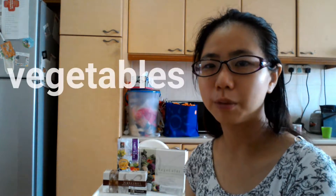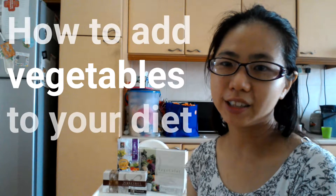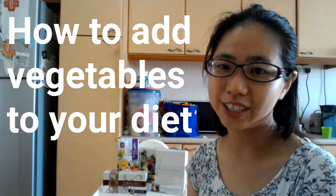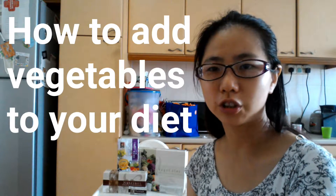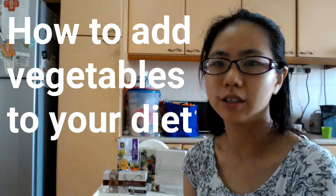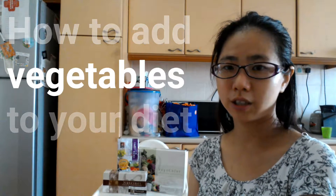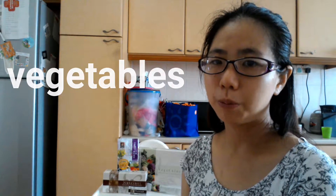So how do you get your vegetables daily? The important thing to note is that you can't just eat a single type of vegetable. You need to eat many different types of vegetables every day — we're talking about over 10 types of vegetables, so that you can get optimal nutrition for your immune system.